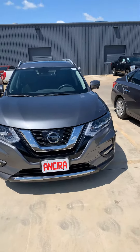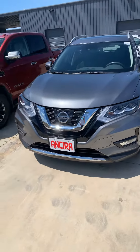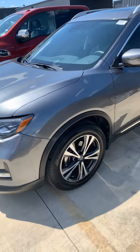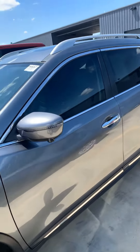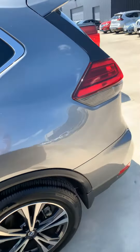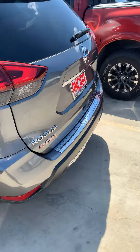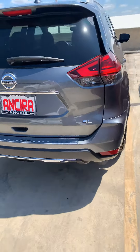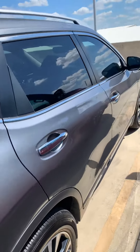Hello, this is Fadi over at Ansira Nissan — hope you're doing well. Just wanted to shoot you a quick video on the 2017 SL package Rogue. The vehicle is in immaculate condition and has low mileage.